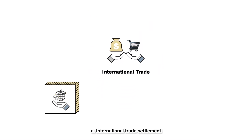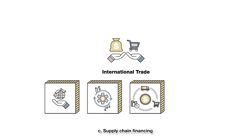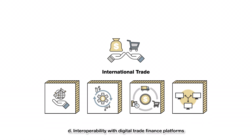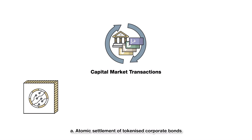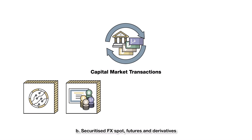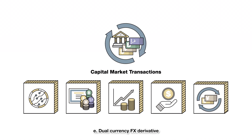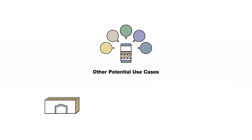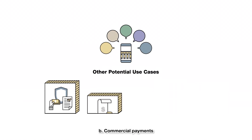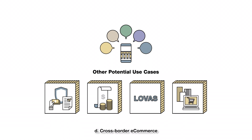The identified use cases span multiple categories: International Trade Settlement, Programmable Trade Finance, Supply Chain Financing, Interoperability with Digital Trade Finance Platforms, Capital Market Transactions, Atomic Settlement of Tokenized Corporate Bonds, Securitized FX Spot, Futures and Derivatives, Wealth Management Connect, Digital Native Corporate Bond Issuance, Dual Currency FX Derivatives, Insurance Payments, Commercial Payments, Cross-Border Low Value Payments, Aggregation Service, and Cross-Border E-Commerce.